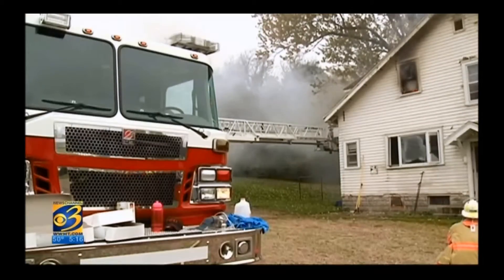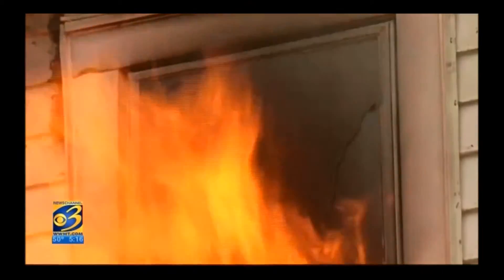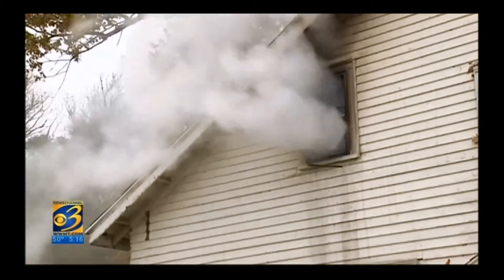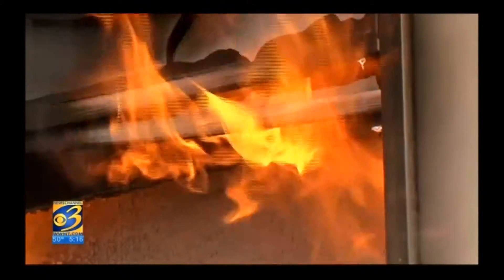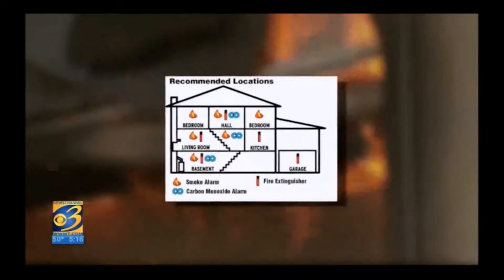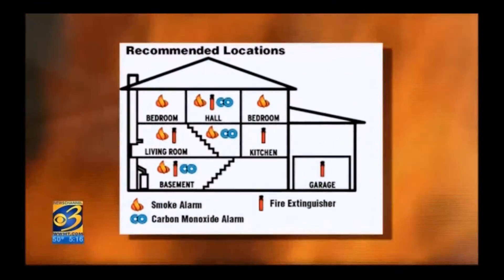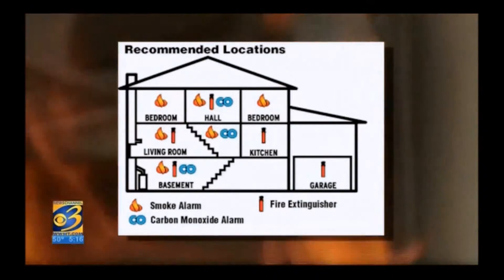Since it's not likely we are all going to change the furniture in our homes, what do we do? Firefighters say smoke detectors should be no older than 10 years, preferably interconnected so they go off all over the house. They need to be in each bedroom and in common areas, and families need to discuss and practice an escape plan before a fire ever happens.